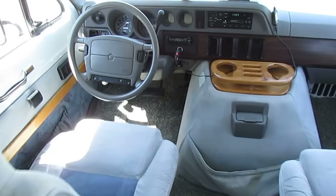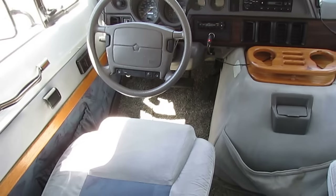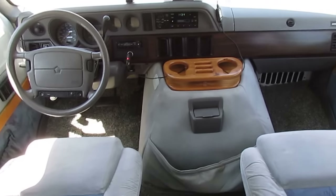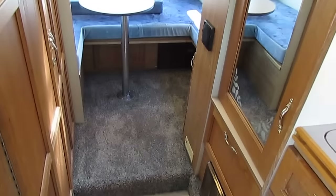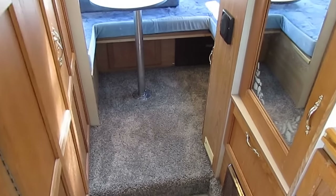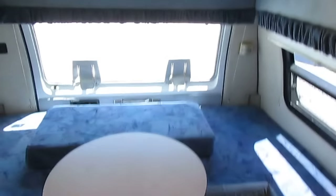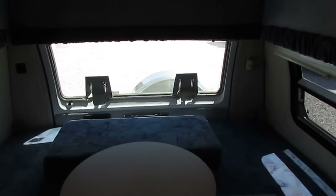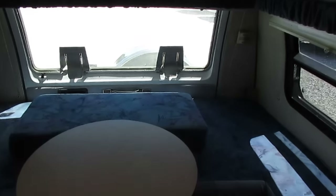Up here in the front cab, 97,000 miles. That dash air is ice cold, and I know that's an important thing on these older vans because most of them don't work — but this one does, it's ice cold. Books and manuals are included. Folks, it's not a $40,000 camper van, but it's in nice shape for what it is. I don't get many of these camper vans with under 100,000 miles in this price range — they go quick.